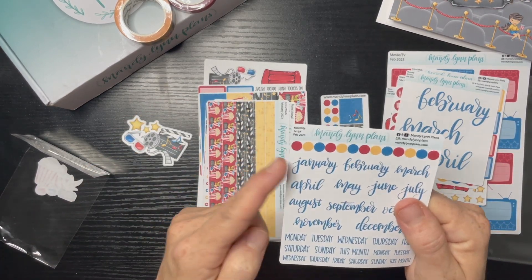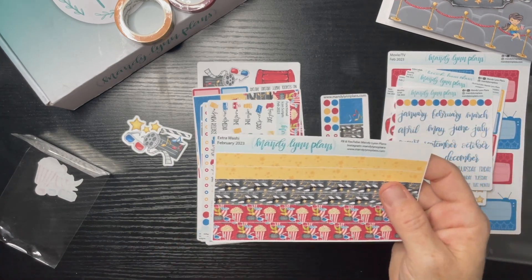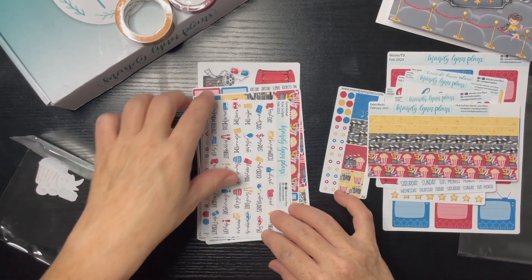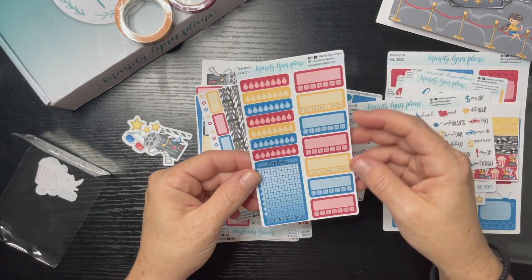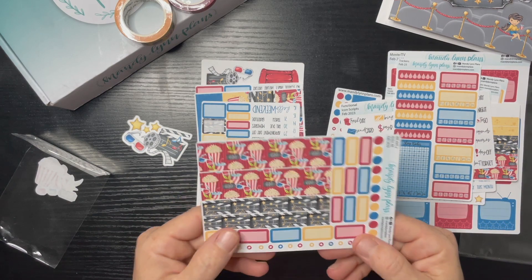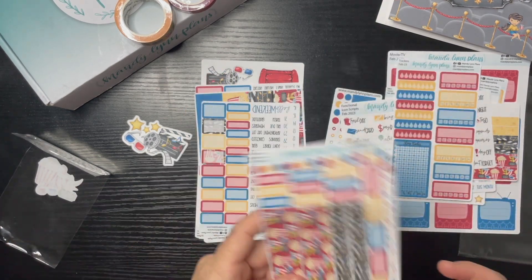We have a monthly with the days of the week and another set of days of the week. We have some washi strips, and functional icon scripts with the color palette. We have trackers — weekly trackers, water trackers, and sleep trackers — and this is going to be for the weekly, so let's see how it fits in that super skinny little planner.